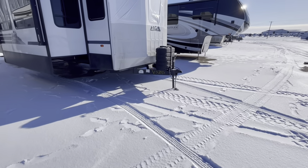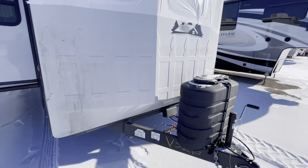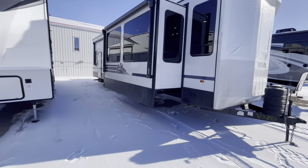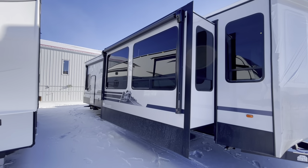Up front you are going to have your manual jack there with two 30-pound propane tanks. You can have the windows that are covered up just for transport, but you can have nice big windows on your campsite. You can also have an awning there on your slide.